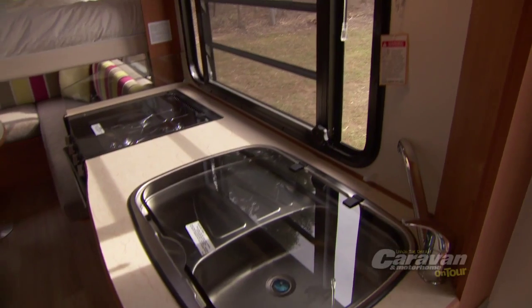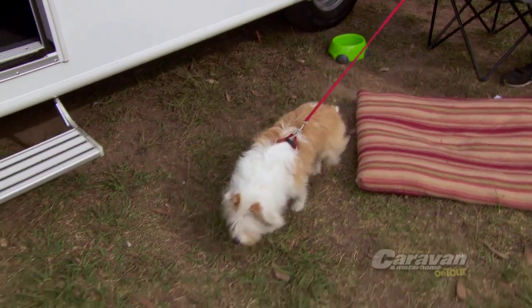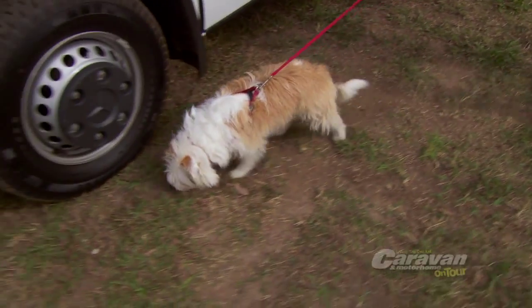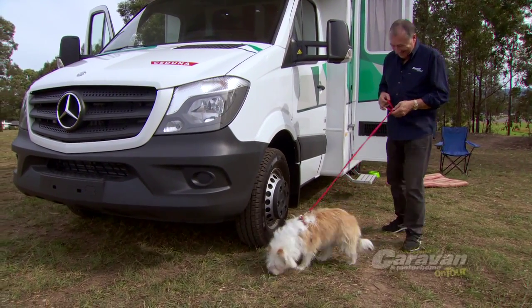If free camping is going to be an integral part of your trip, it's important to find out ahead of time what the local policies are regarding pets, as some popular destinations like national parks just won't allow them. This is where the local visitors information centre is a great source of info on areas that are pet friendly.